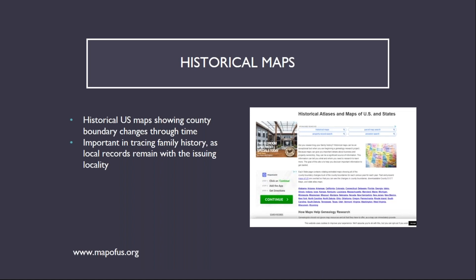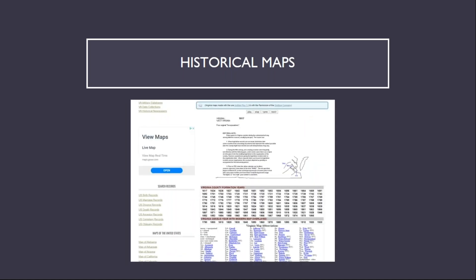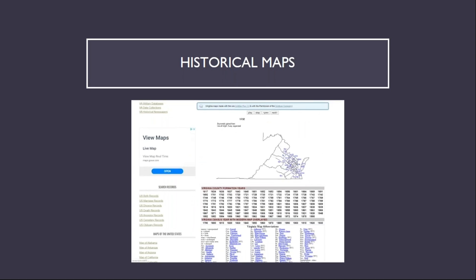The next site provides historical maps of the United States showing the evolution of county boundaries through time. This is important information to have as local records remain with the issuing locality even if jurisdictional lines change. For example, Clark County, Virginia was formed from Frederick County in 1836, so all records from what is now Clark County from before 1836 are part of the Frederick County collection. Here is the entry page to the historical maps of Virginia, including the county boundary evolution beginning in 1617 and again with the map from 1732.